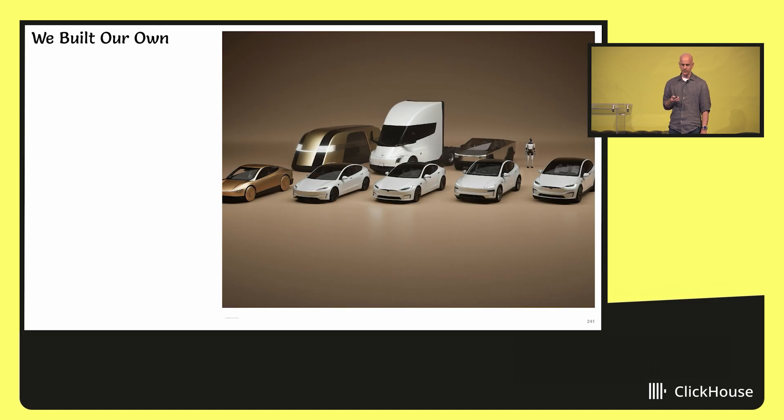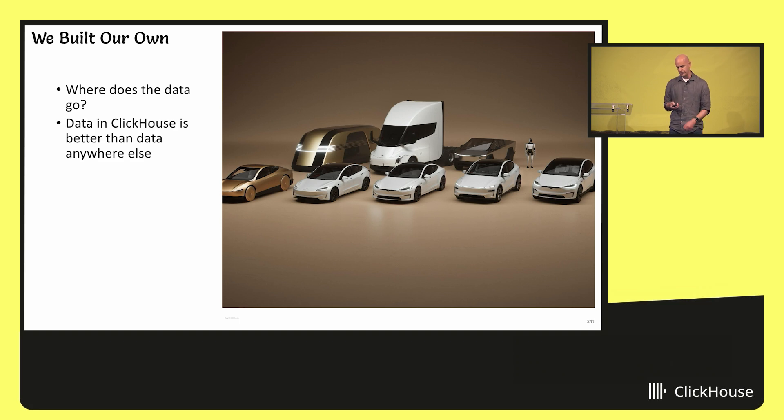So we set out to build our own. The most fundamental decision you have to ask yourself when you start building your own system is: where is the data going to go? And unsurprisingly for this audience, the decision was ClickHouse. In our opinion, data in ClickHouse is better than data anywhere else, because there is no other system that lets you slice and dice your data, ask interesting questions, and get answers in acceptable time.